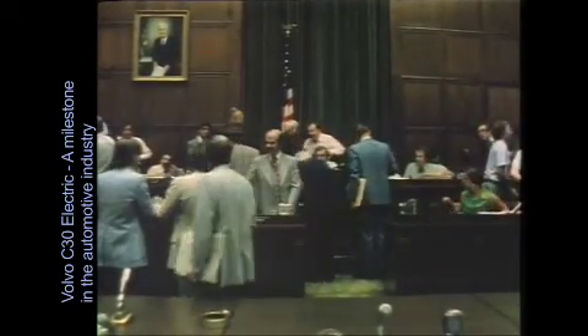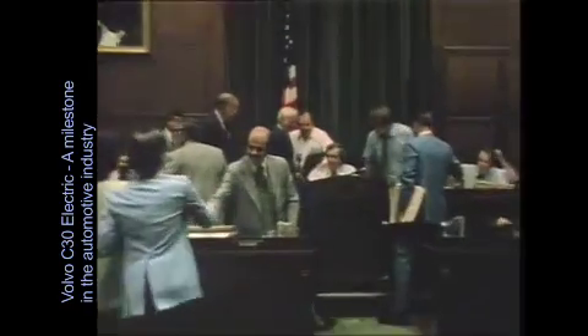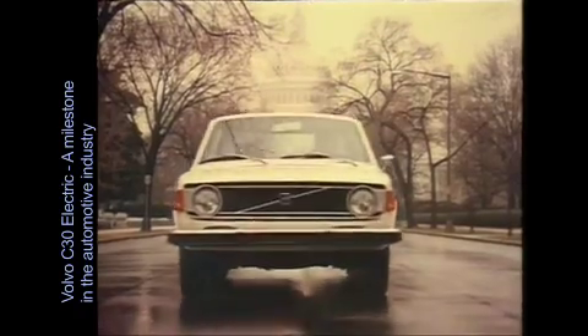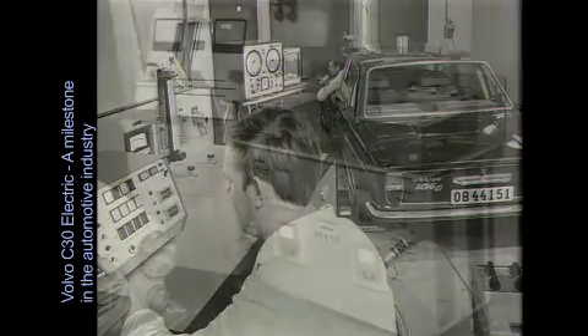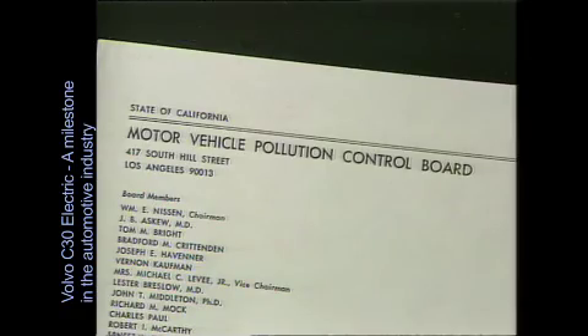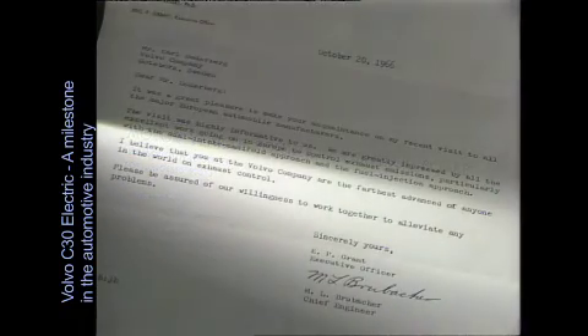Volvo's environmental dedication dates back to the 1970s. The Clean Air Act of 1970 was a milestone in history — for the first time ever, the authorities had decided to force the pace of technical innovation. Volvo was well placed to meet the target, having used advanced equipment to conduct initial emission tests as early as 1965, being the first European manufacturer to do so.